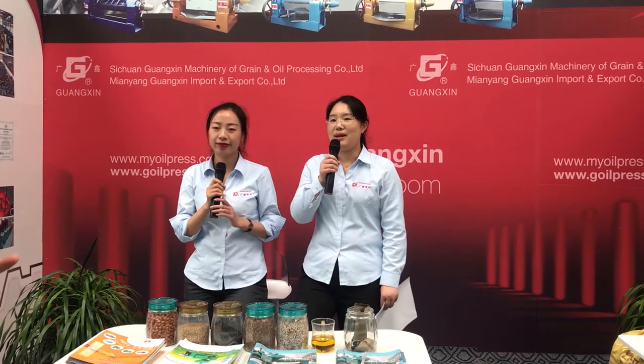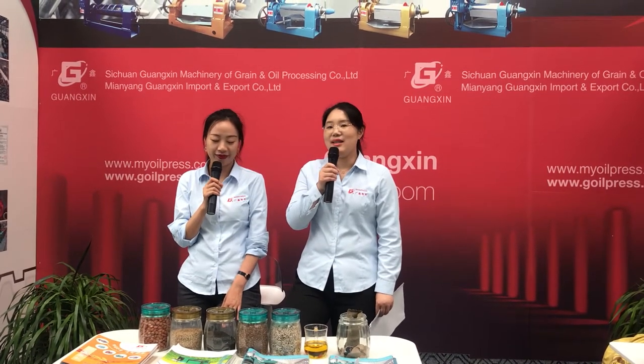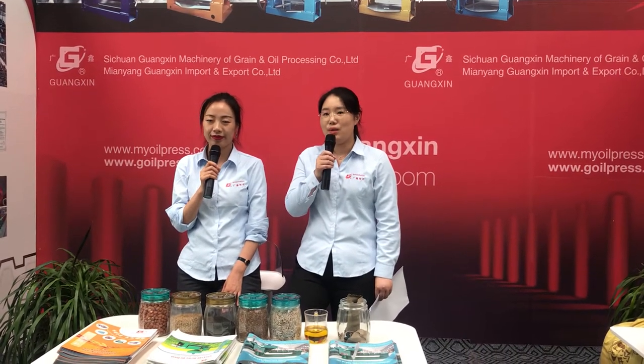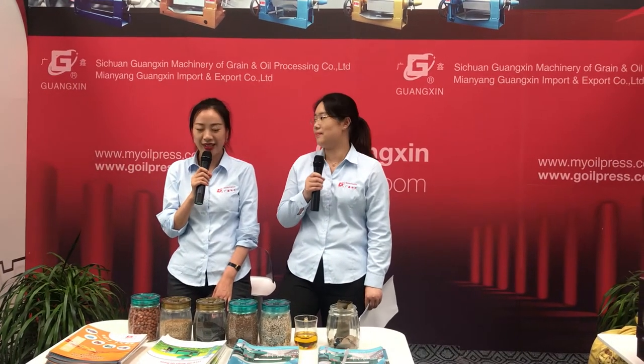Oil press is the main product of our company. It is also the most important machine for oil making. It is used for squeezing oil from various oil seeds like peanut, sesame, flax seeds, rapeseed, and other oil-bearing materials.